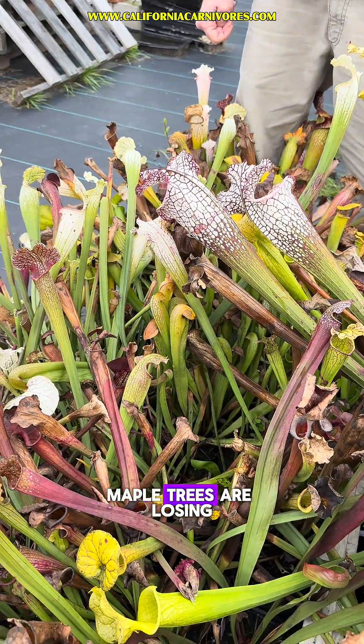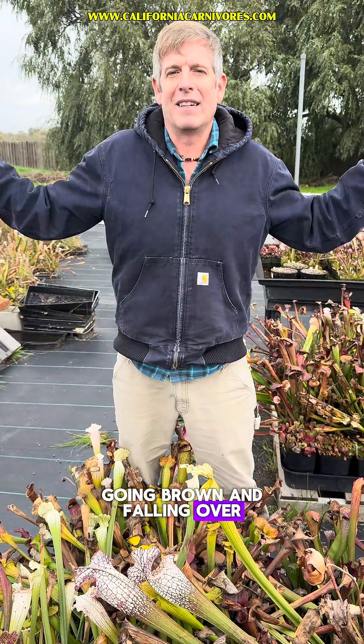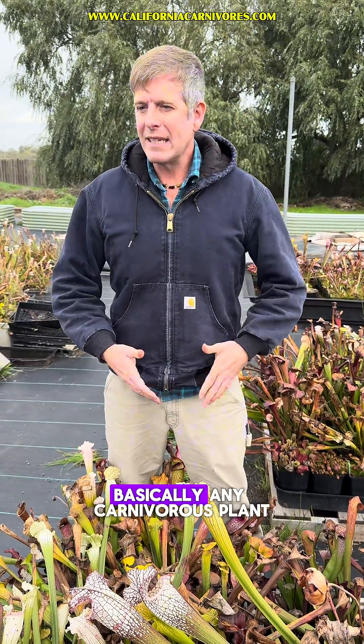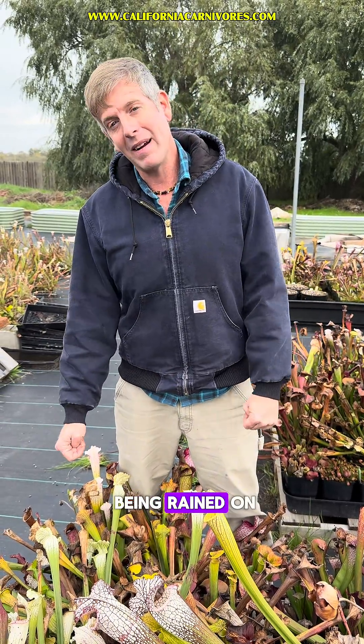Go brown — that's just going to happen. That's the natural cycle of things. Maple trees are losing their leaves, and these guys are going brown and falling over. It's okay. Sometimes we all fall over — it's shocking, but it happens. Venus flytraps are in the same boat. Basically, any carnivorous plant that's hardy enough to be outside is totally fine with being rained on.